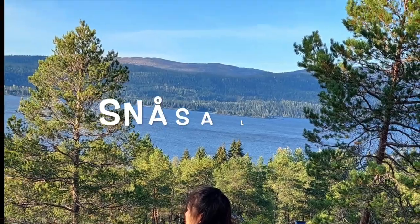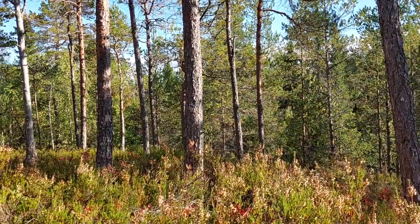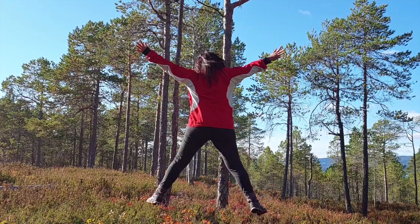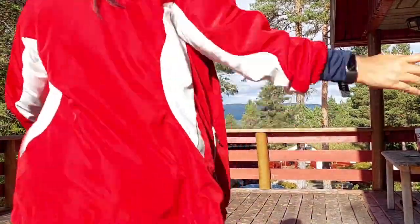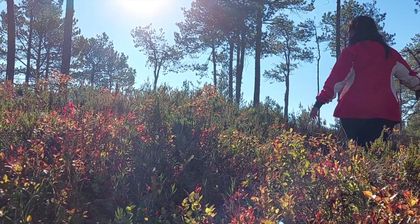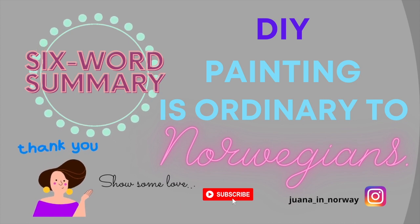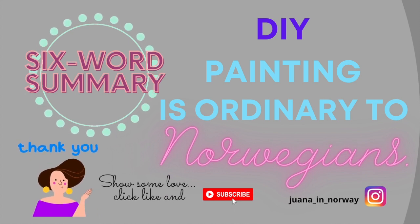Just look at the view overlooking the big lake of Snossa! Thank you so much for watching. My 6-word summary: DIY painting is ordinary to Norwegians! Show some love, folks — like and subscribe!